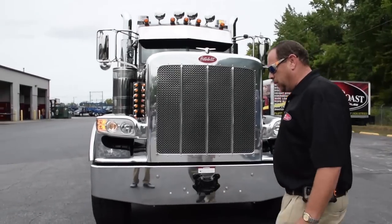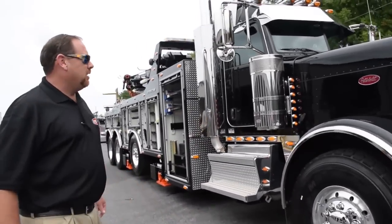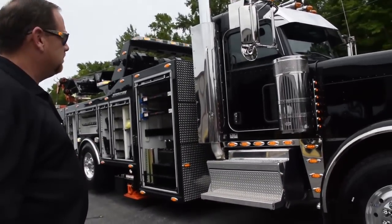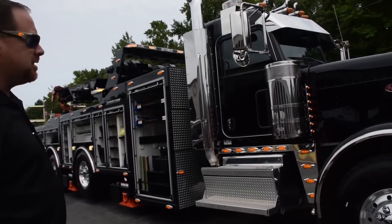Come around this way with me, I'll show you a little bit of the extras. It does have an ultra cab, day cab, 10-inch extended sleeper.